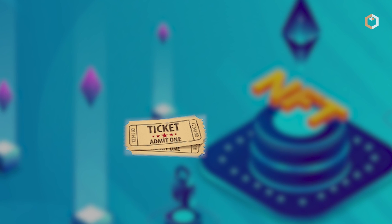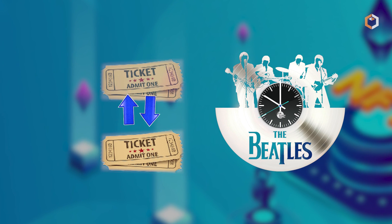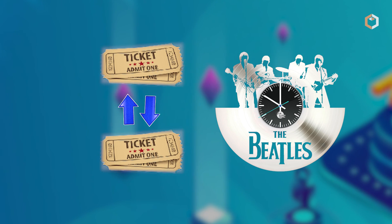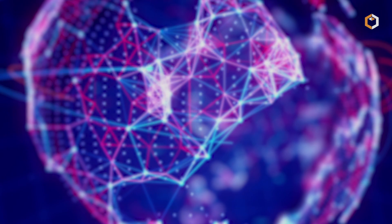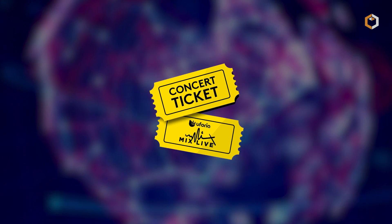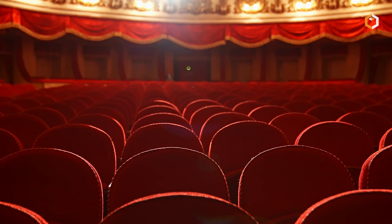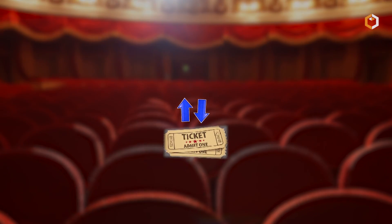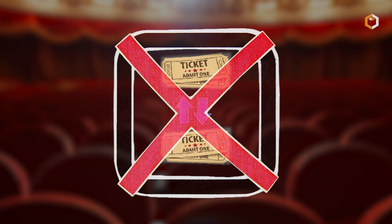For instance, a token representing a concert ticket to the Beatles' last ever performance would have a face value and could be exchanged for another identical concert ticket. However, once the concert ends, the token would turn into collectible memorabilia with a completely new value. Therefore, it could no longer be exchanged for a valid concert ticket of the same face value to see a different band.